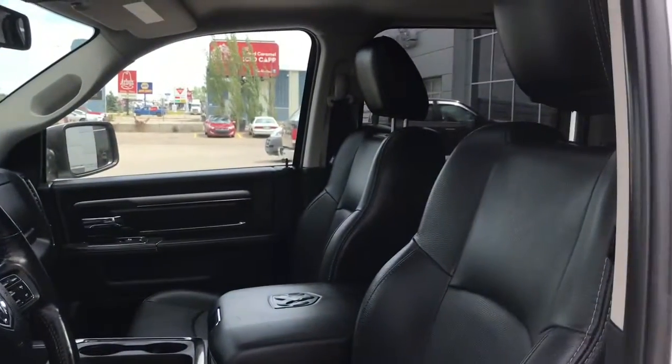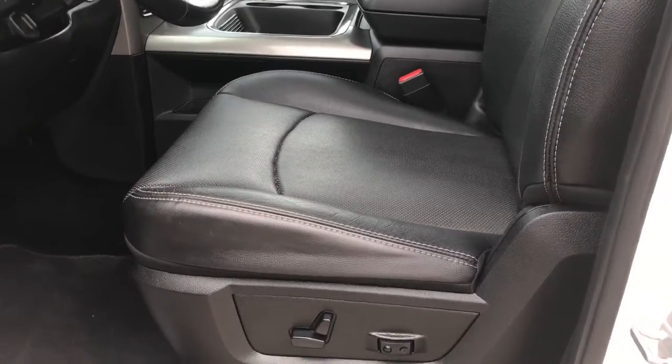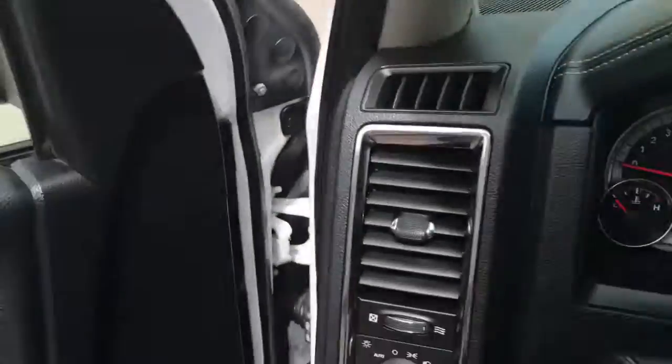You have this gorgeous black leather seating. The driver's seat is powered, located inside the door here with your power locks, power windows, and power fold-in mirrors. There's also a big compartment at the bottom with two cup holders.